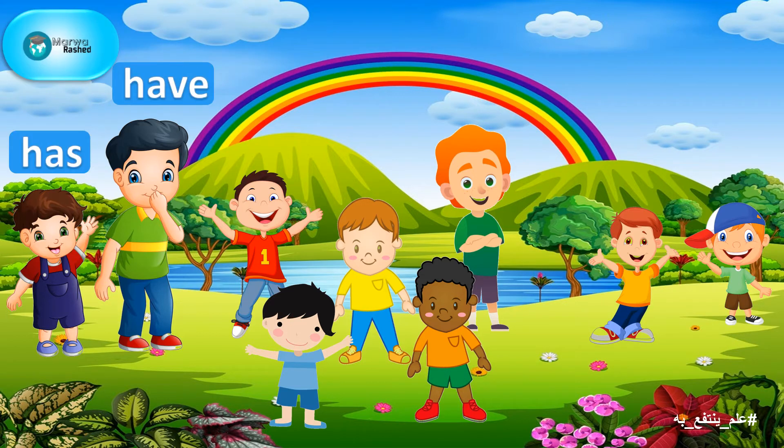The elder brother picked the word have. The younger brother picked the word has. One of their friends asked them, do you know what's the meaning of the words have and has? The elder brother answered, yes, of course. We use have and has when we want to talk about things that we own or they belong to us.